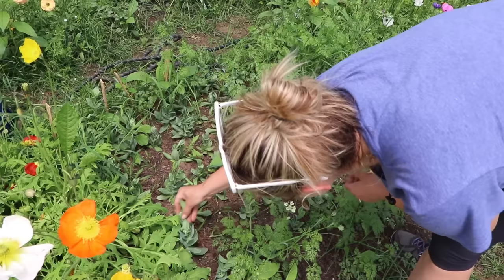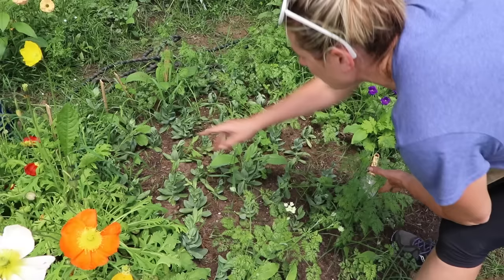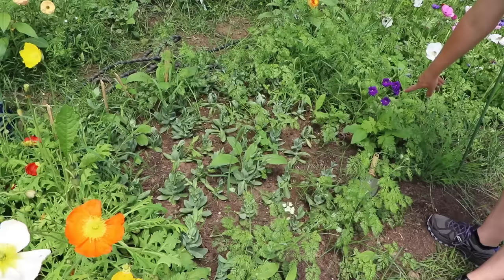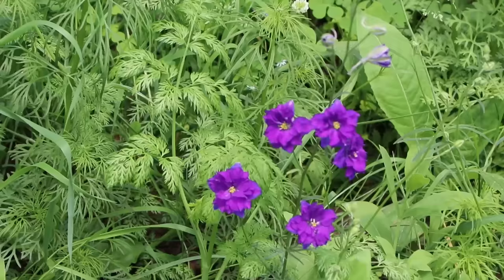Down here I have my lisianthus that I started from seed — it's about eight inches tall. Some of it is branching out into multiple stems, which I wasn't expecting. One of them has two or three stems coming from it. Then some of the orlaya that I direct-sowed — I didn't think the seed was any good, but I've got about 12 coming up, which is exciting.